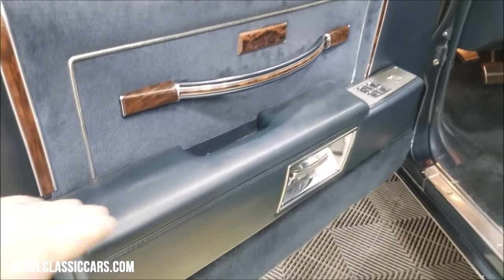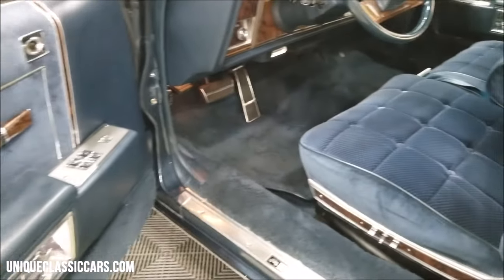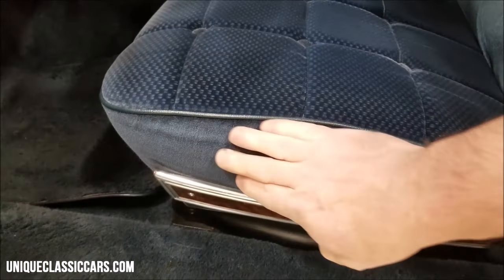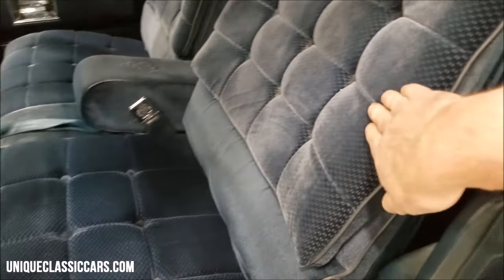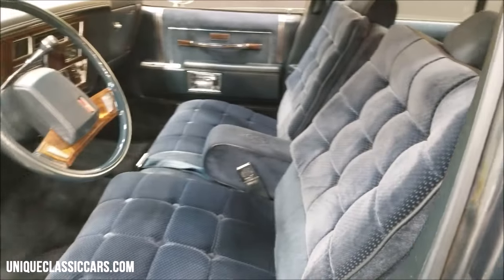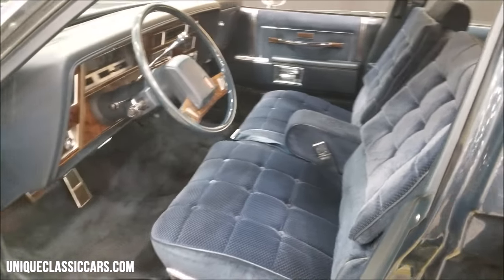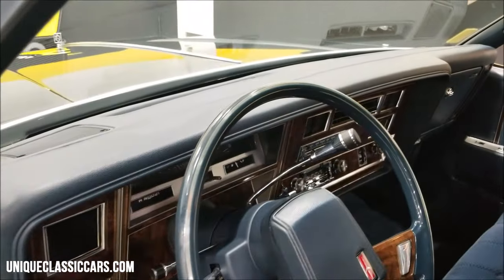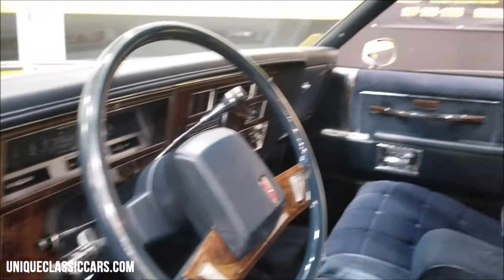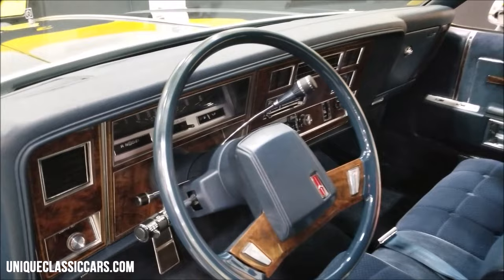Look at the door panels, the armrests — not discolored, not starting to get oily or faded, nothing like that. Check this seat out — hardly worn, nice nap in the fabric yet, the pillowed backrest. Unfortunately in the video some of these maroons and blues get washed out a little bit. Original floor mats in it, check out the carpeting. Check out the dash — not cracked or sun faded, you can tell this car was stored indoors. And best of all, look at the headliner — also in good shape.